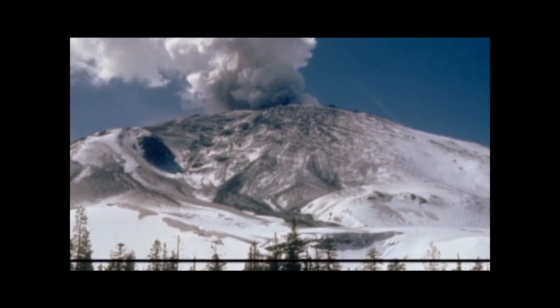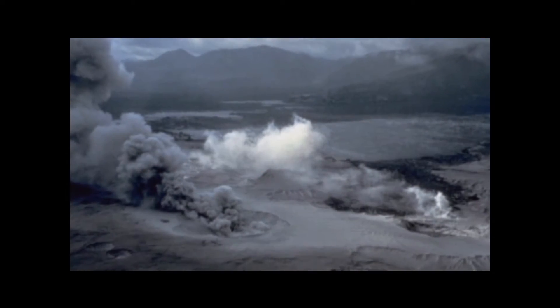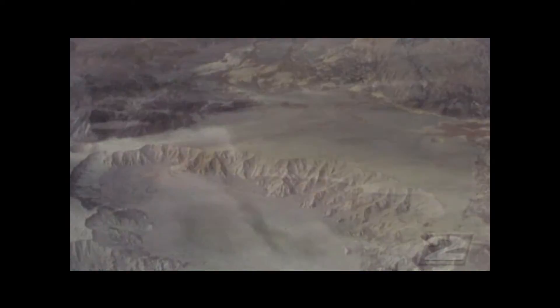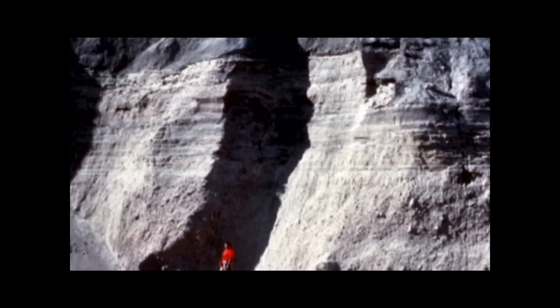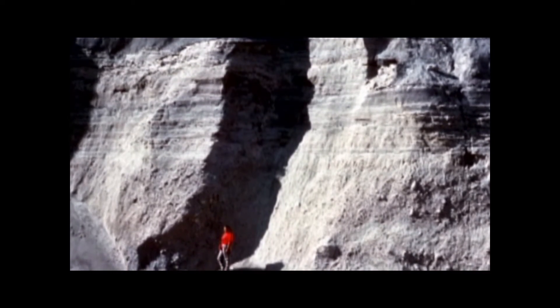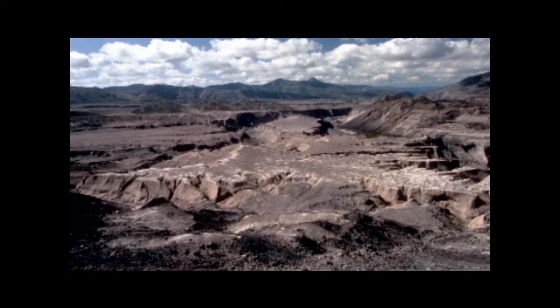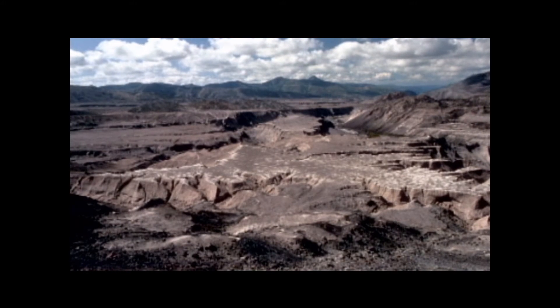Icebergs were buried in hot avalanche material. They melted and formed badlands in days. Eruptions on May 18 and June 10 produced fine layers in hours. On June 10, mudflows cut zigzag canyons 100 feet deep in soft sand and mud,